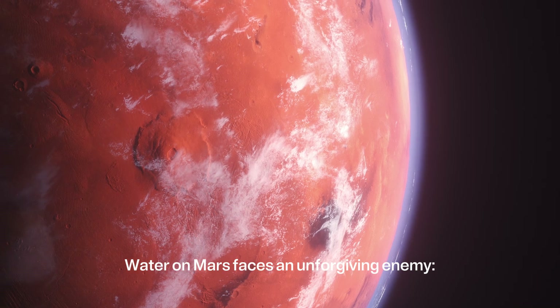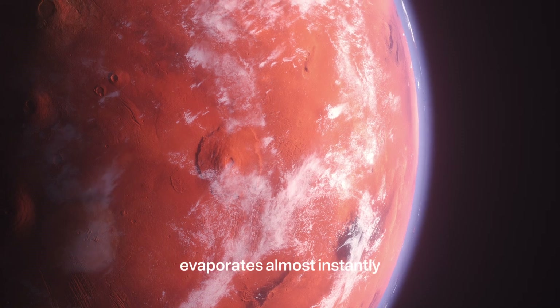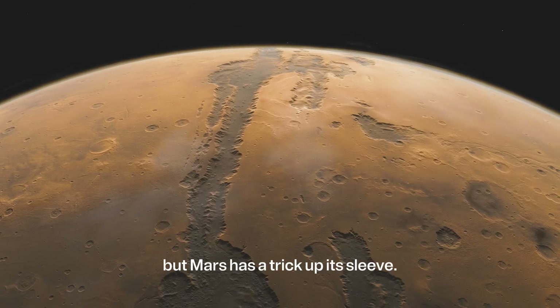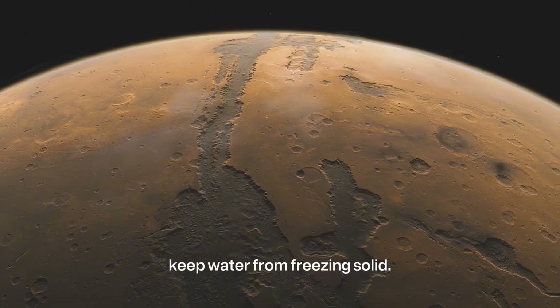Water on Mars faces an unforgiving enemy: the planet's thin atmosphere. Any liquid exposed to the surface evaporates almost instantly. But Mars has a trick up its sleeve — salty brines hidden beneath the surface keep water from freezing solid.